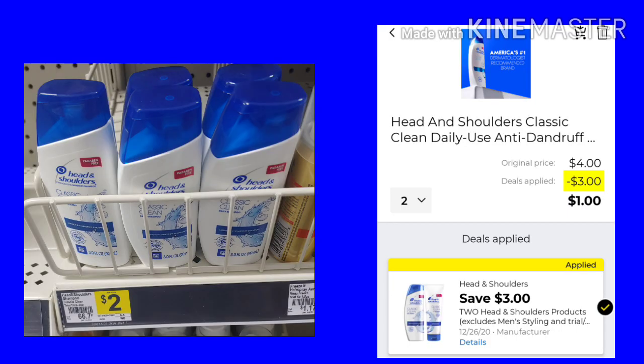Just because it attached this morning doesn't mean it's going to attach all week. The same rule of thumb goes for this deal. You want to pick up two of the Head & Shoulders, the tiny size. They're $2 a piece. We have a $3 off two, making your final cost $1. But again, always scan it to make sure it's still working.